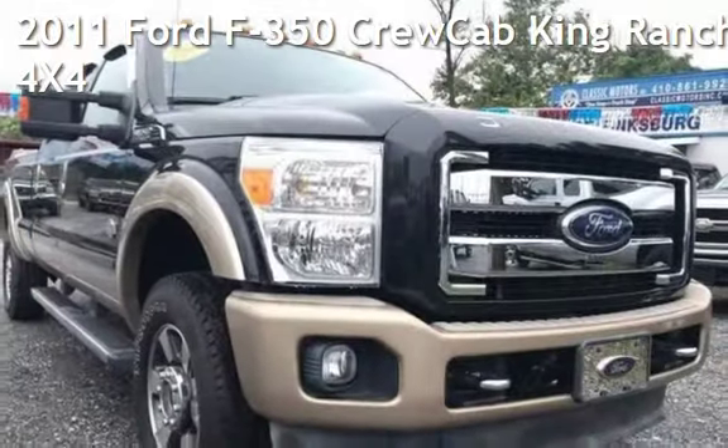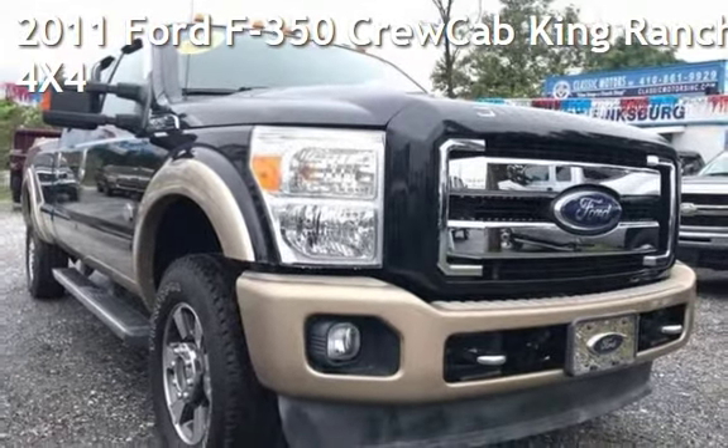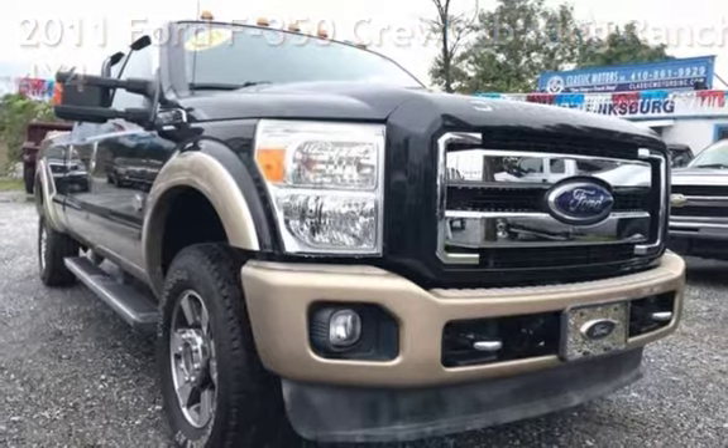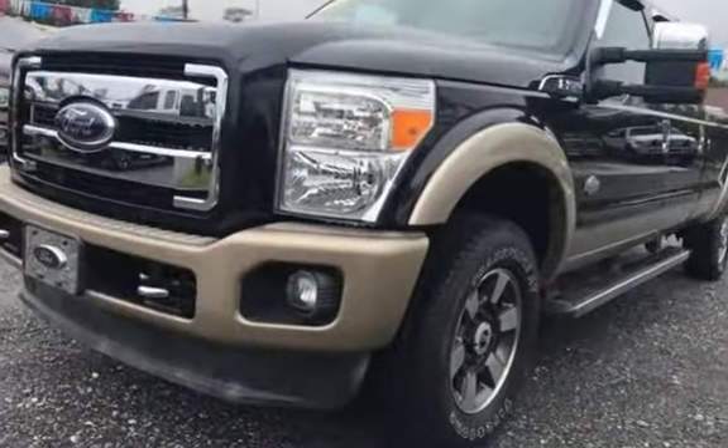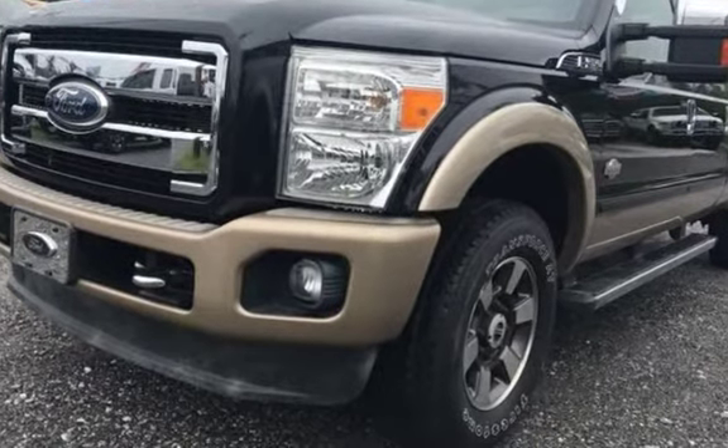Presenting a pre-owned 2011 Ford F-350. This four-door truck has an eight-cylinder, 6.7-liter V8 engine, with four-wheel drive, and an automatic transmission.